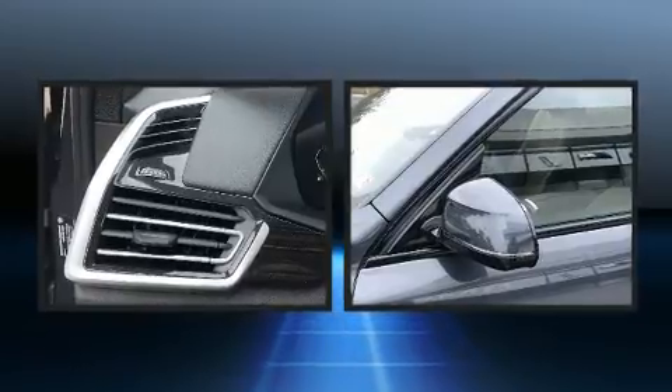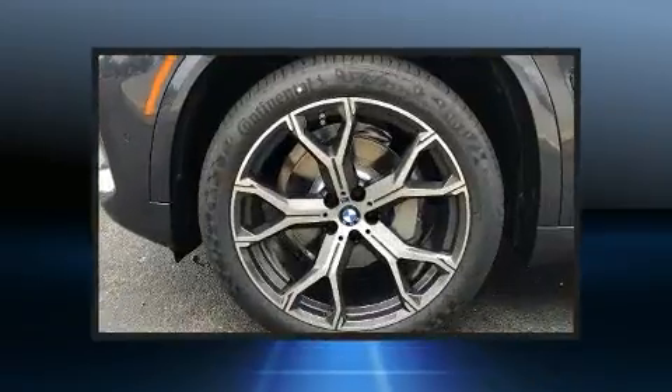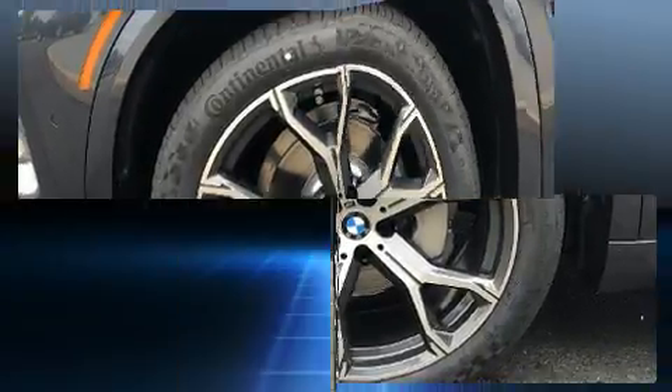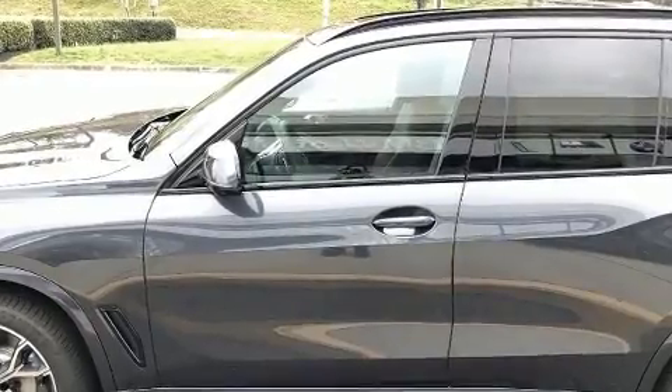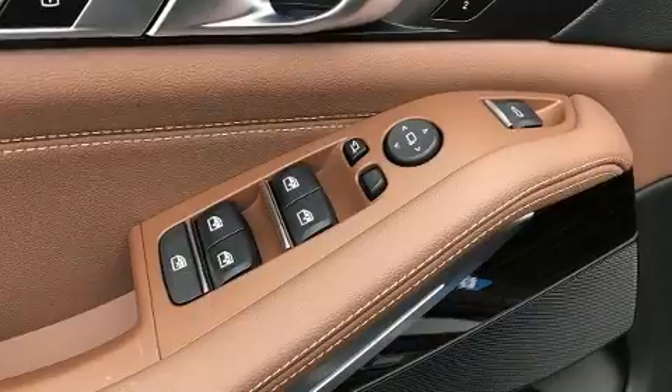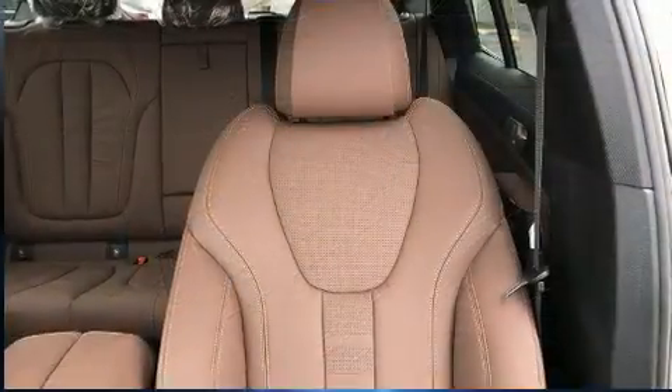A wealth of standard features means that you no longer have to sacrifice — like leather upholstery, front and rear reading lights, adjustable headrests in all seating positions, speed-sensitive wipers, an automatic dimming rear-view mirror, heated door mirrors, remote keyless entry, and air conditioning.